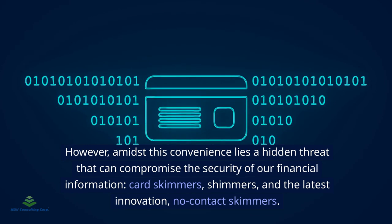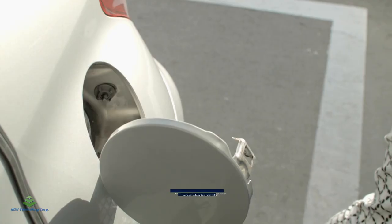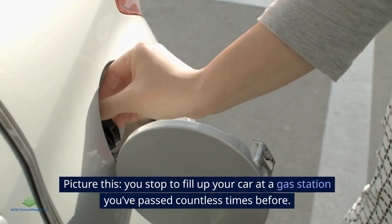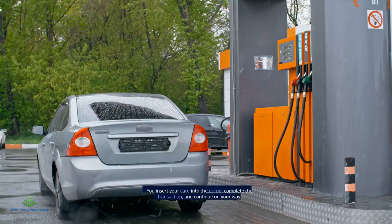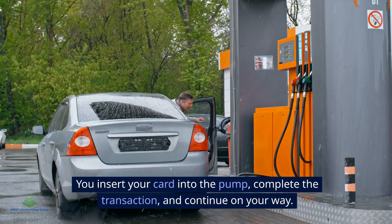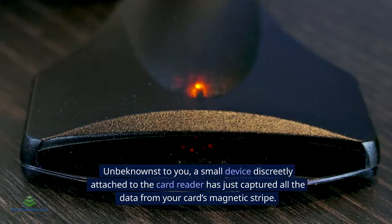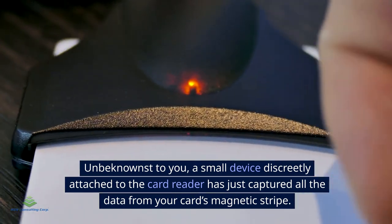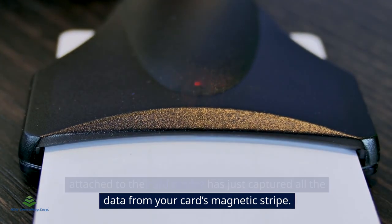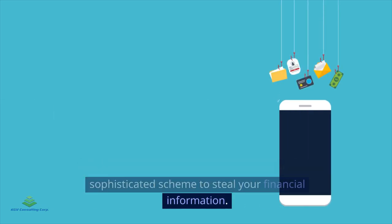Card skimmers, shimmers, and the latest innovation — no-contact skimmers. Picture this: you stop to fill up your car at a gas station you've passed countless times before. You insert your card into the pump, complete the transaction, and continue on your way. Unbeknownst to you, a small device discreetly attached to the card reader has just captured all the data from your card's magnetic stripe. This device is a card skimmer, and it's part of a sophisticated scheme to steal your financial information.